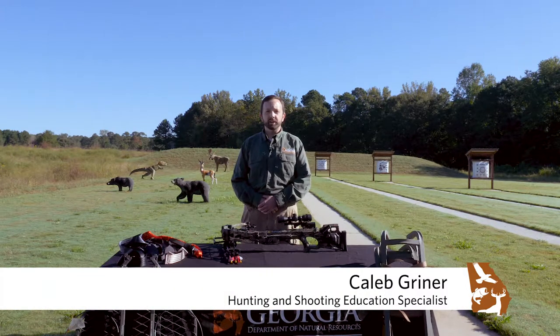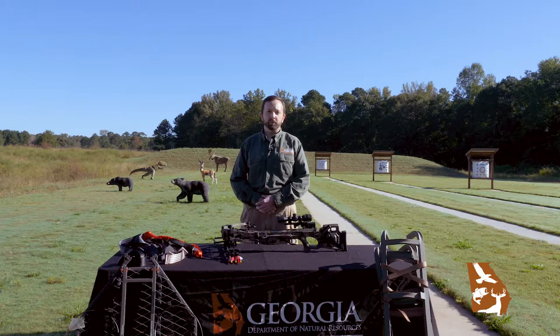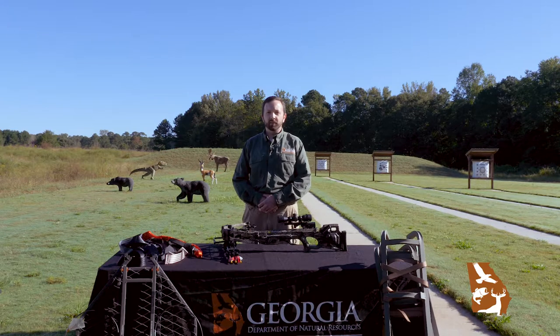I'm Caleb Greiner, Hunting and Shooting Education Specialist for Region 1 with the Georgia Department of Natural Resources Wildlife Resources Division. It's my job to help develop, promote, and coordinate different programs, activities, and events that focus on hunter education for youth and adults, and promote youth shooting sports across the state.